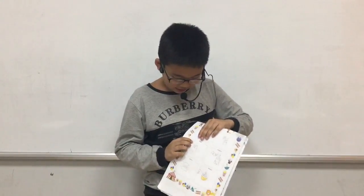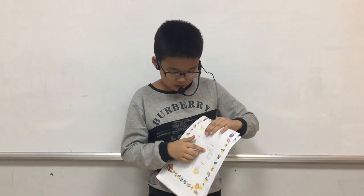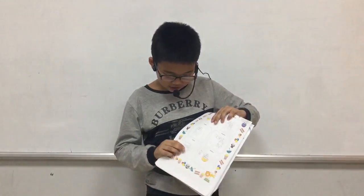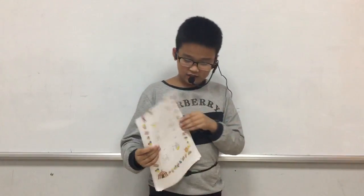we put ice cube and salt into the big bath. Fourth, we put the small bath into the big bath. Fifth, we shake, shake, shake and shake. Finally, we have the delicious ice cream.